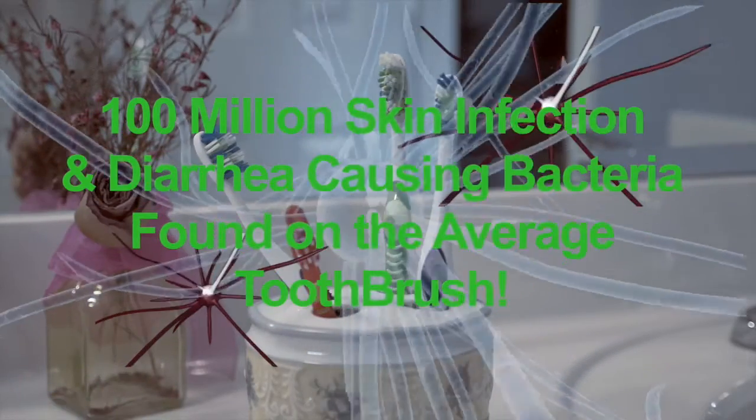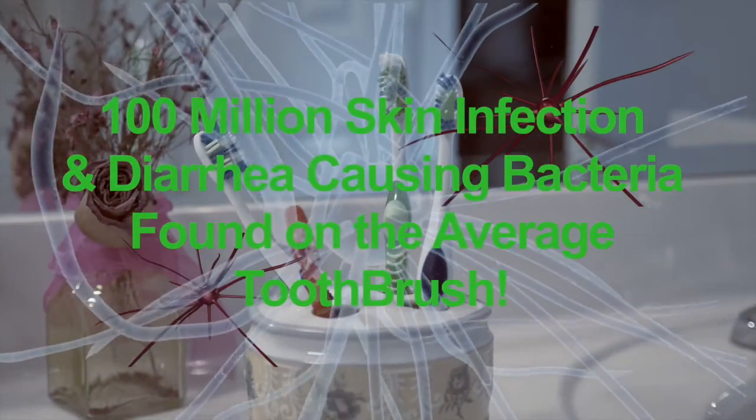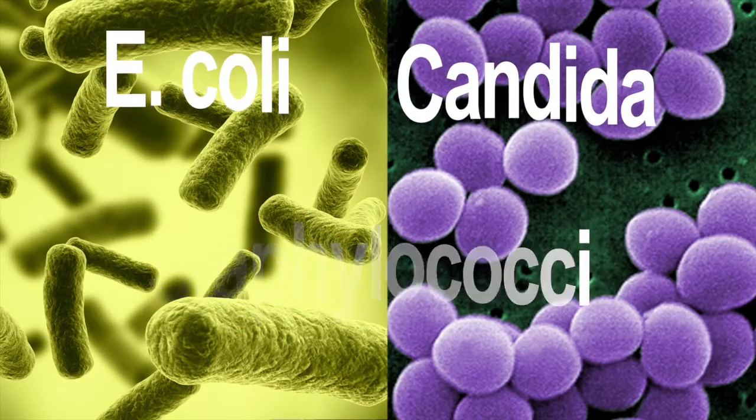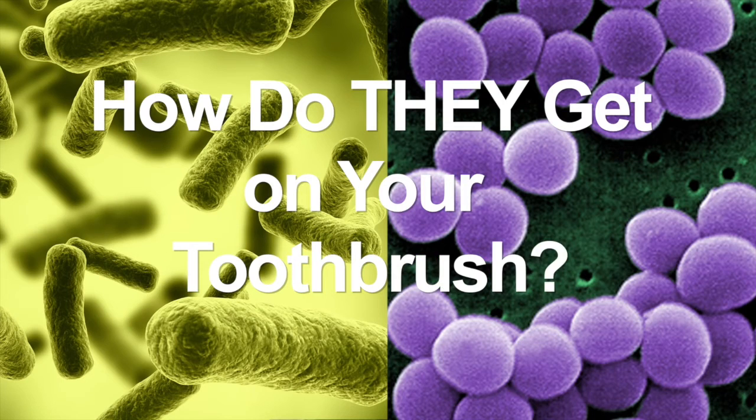Research shows that around 100 million diarrhea and skin infection causing bacteria are found on the average toothbrush — E. coli, candida, staphylococci, plus enterococci normally found in the intestine and in solid waste.